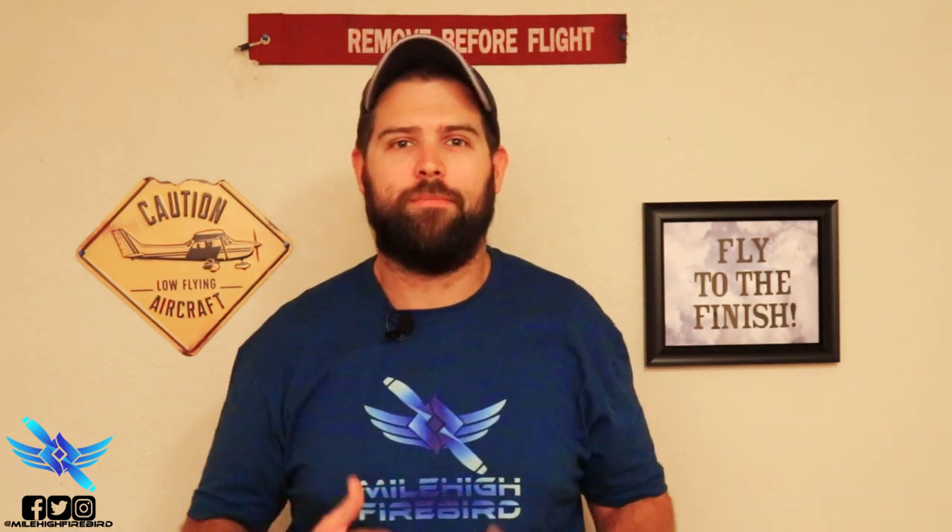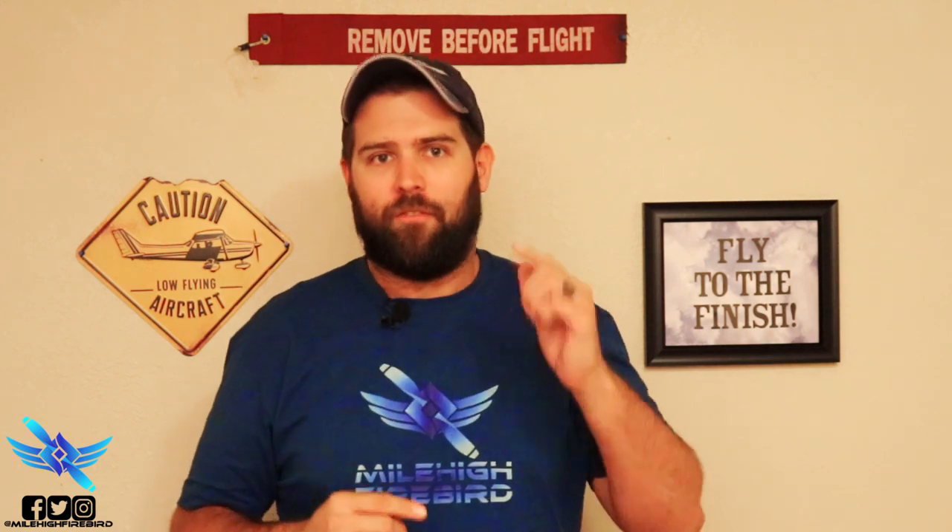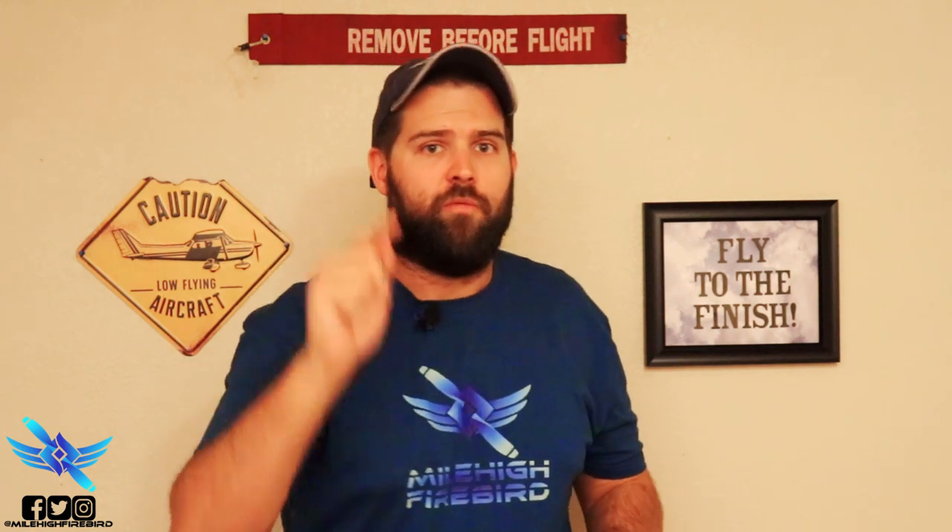Hey, what's going on guys? Welcome to Mile High Firebird. My name is Seth. On this channel, it's all about really cool pilot jobs in general aviation, such as banner towing, ferrying airplanes, flying cargo, and many other awesome ways to put flight time into your log book, as well as tips and strategy videos for helping you become the best commercial pilot you can be. If you're interested in this journey with me, consider becoming a subscriber because I appreciate you very much and I thank you for being here.